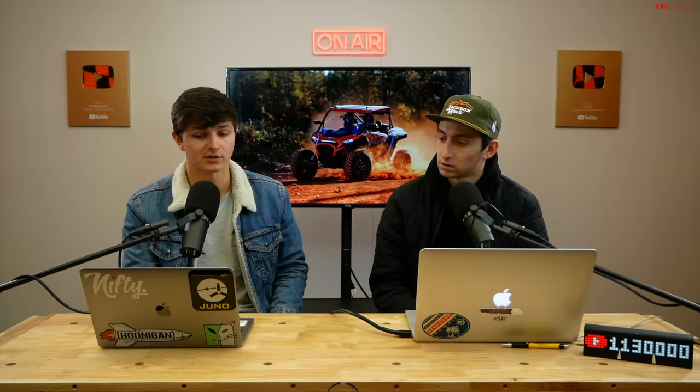Part of the reason the new cab seals better is the A-pillar design is more of a straight line instead of a curve, giving a flat surface for that cab to mount up to. Just like the old model, you'll have coolers, spare tire carriers, light bars, mirrors, and all kinds of stuff to make it suit your needs. There are boatloads of accessories you can add, and there are four specific accessory collections: trail, backcountry, mud, and all season — so depending on what you're using it for, it'll set you up with different accessories straight from the factory.